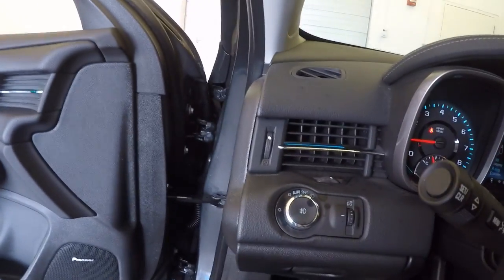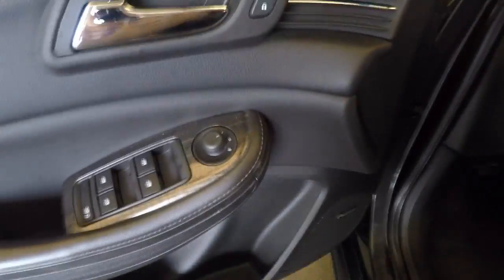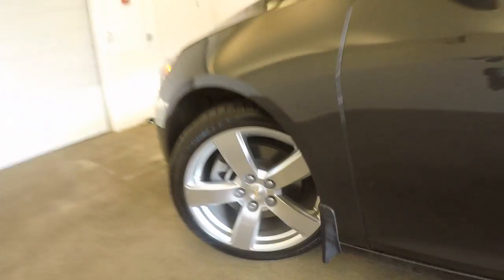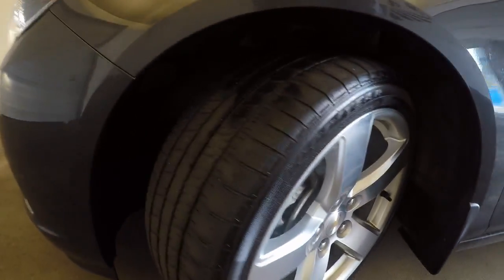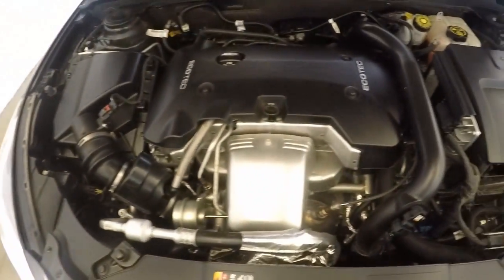Let's check out the engine. It's also got a Pioneer system. There's your tires and the turbo engine.